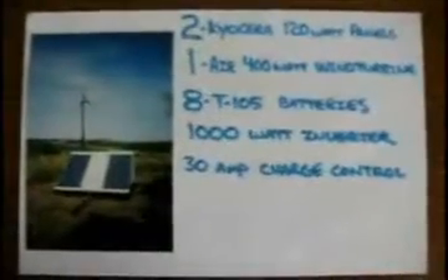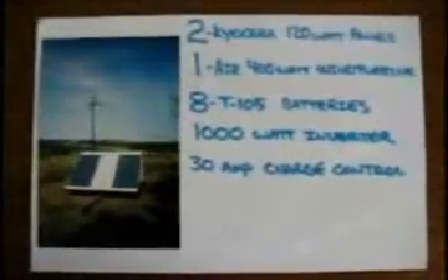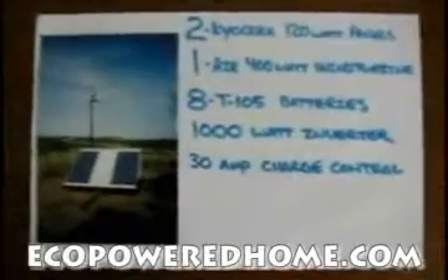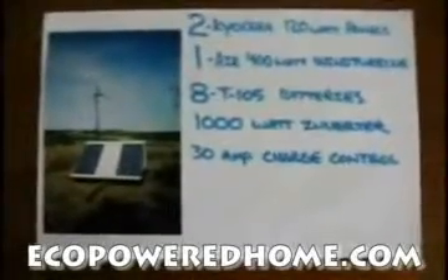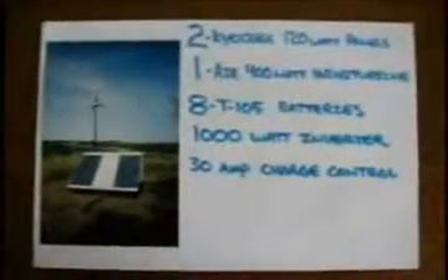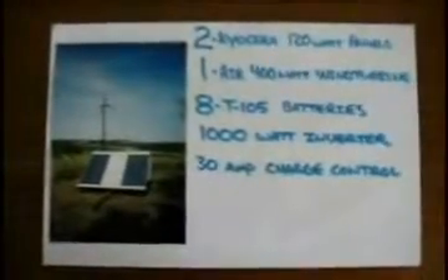My suggestion to people who are trying renewable systems at their home would be to go solar. It's less annoying, and it seems to be a lot less troublesome. I was pulling about 15 amps out of those two panels on a good sunny day. The power curve for the wind turbine is relatively sharp, and you really don't get a lot of power out of wind turbines until the wind is in the 25-mile-an-hour range, which doesn't happen all that often in this area. So my advice is to go solar. Thanks for your time.